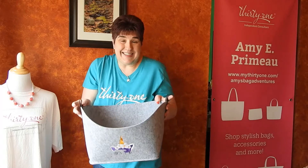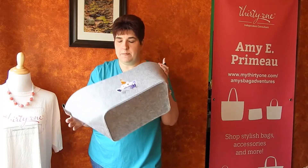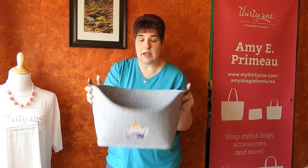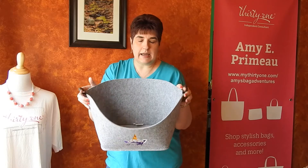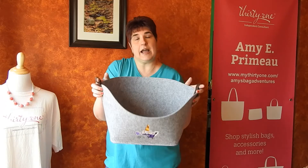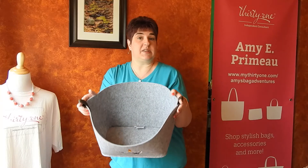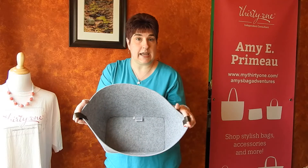I think this is a great yarn storage bin — also for toys, craft supplies, and pet toys. I also think this is good for organizing your pantry. If you have a big pantry, maybe you get something like this for a higher shelf or to store bags of chips and pretzels and all those big clunky bags that take up a lot of space.